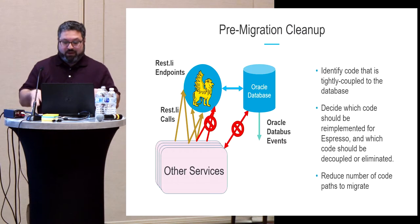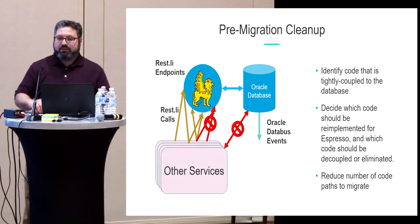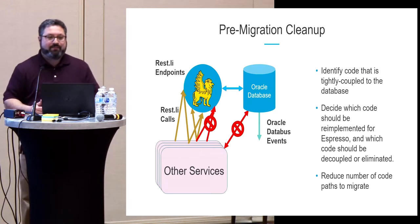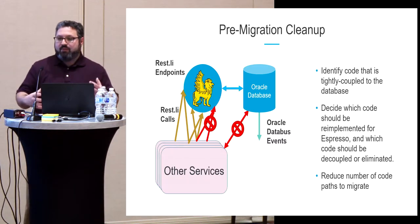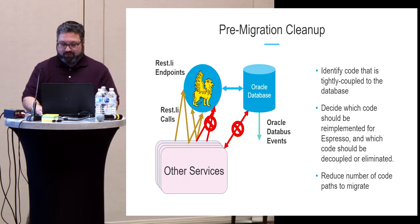The first thing we did was identify certain REST endpoints and all services calling Oracle directly, and eliminate those up front. REST endpoints that were deprecated or could be served by other existing endpoints were removed. Services calling Oracle directly were transformed to use REST calls instead. This minimizes the amount of code to deal with and focuses all attention on keeping Babylonia's REST endpoints as the main focus for the migration.